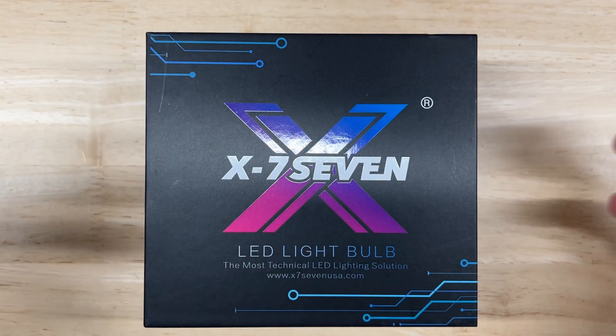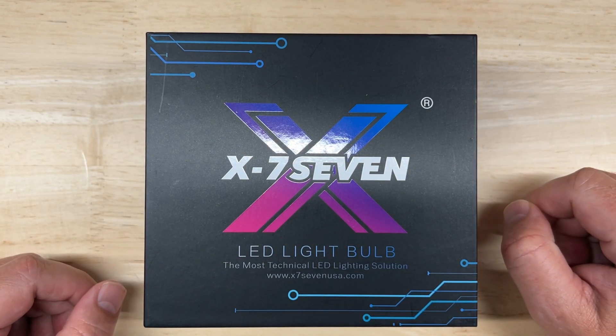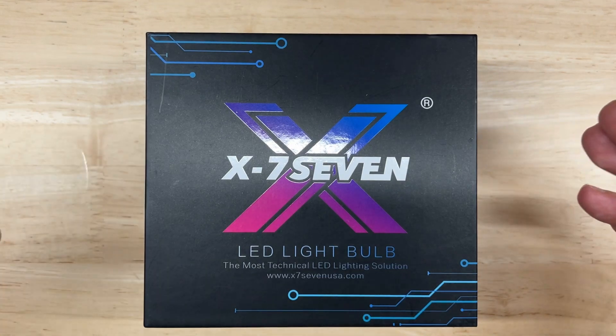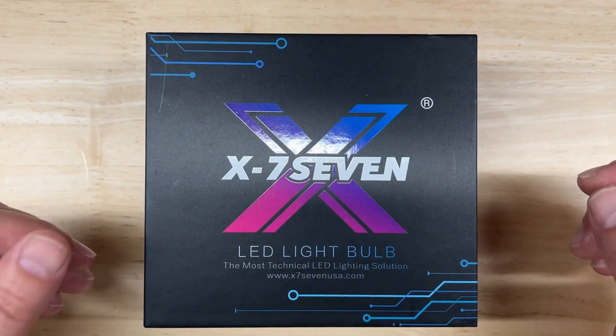Hello everyone and welcome to Car Light Reviews, where I perform consistent automotive lighting tests to help you make the best purchase decision, save money, and enjoy your car more. This is the X77 Aurora, and like many of my reviews, it is one that a lot of you have been asking me to test.